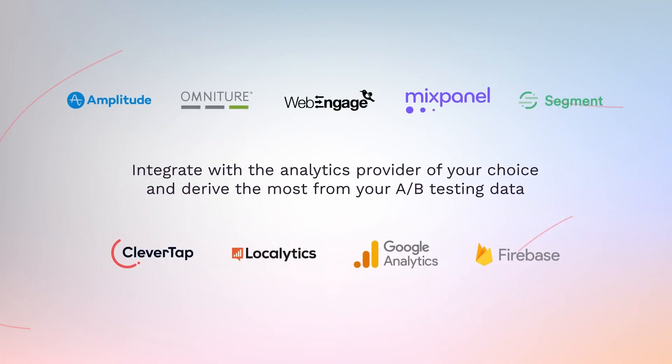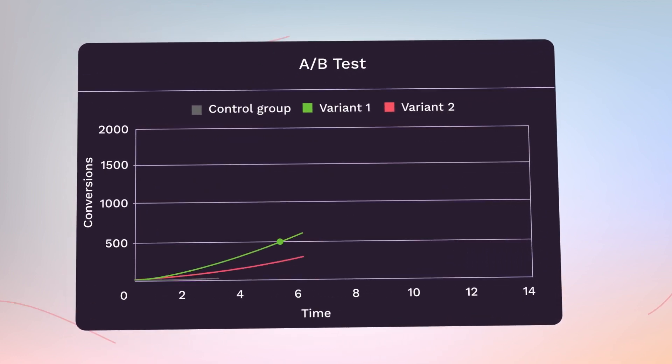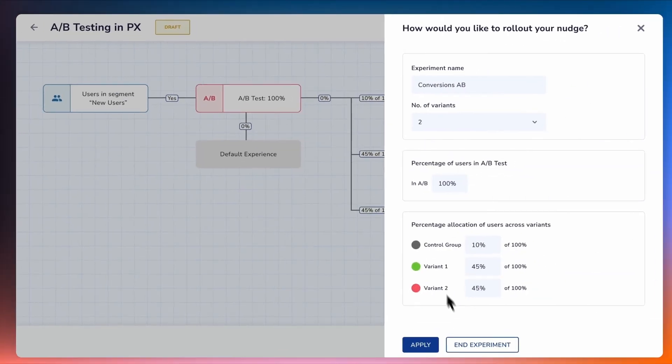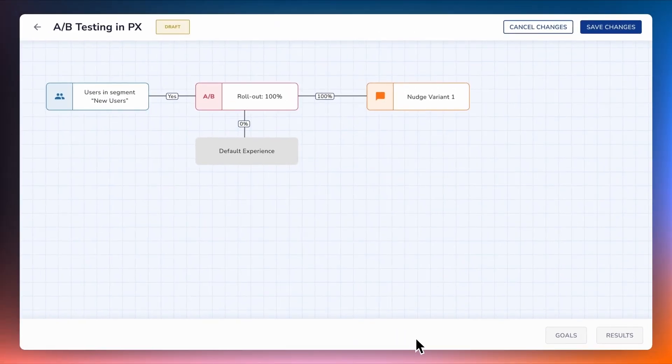Integrate with the analytics provider of your choice and derive the most from your A/B testing data. Measure the impact made by each variant across engagement and conversions, and conclude the experiment based on actual data instead of guesswork with our reliable no-code A/B testing method.